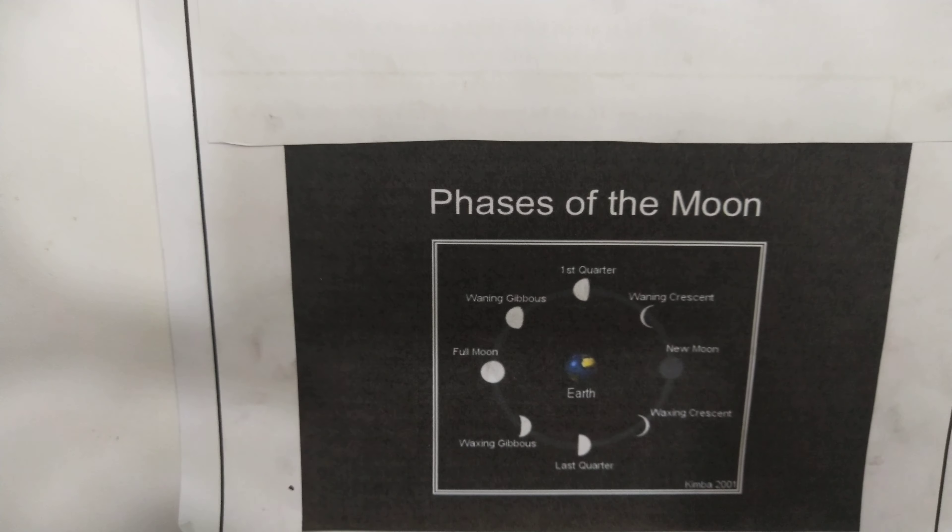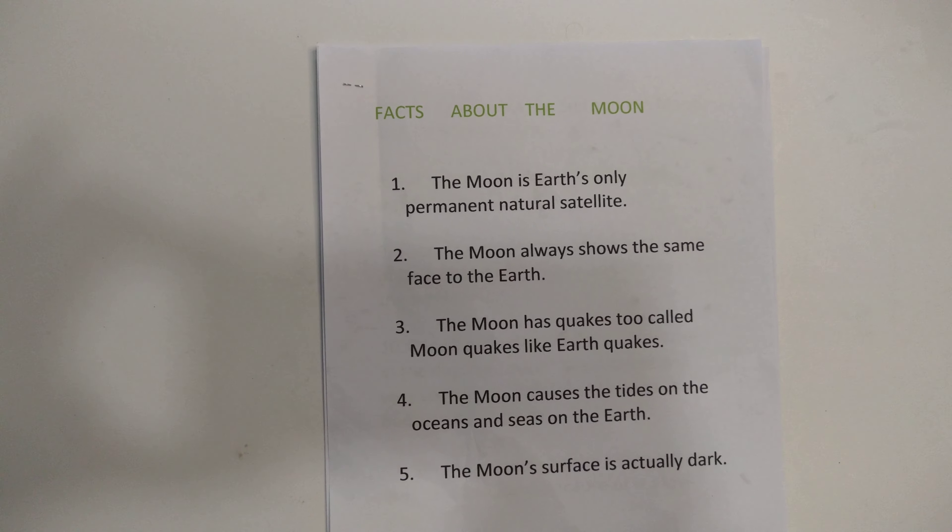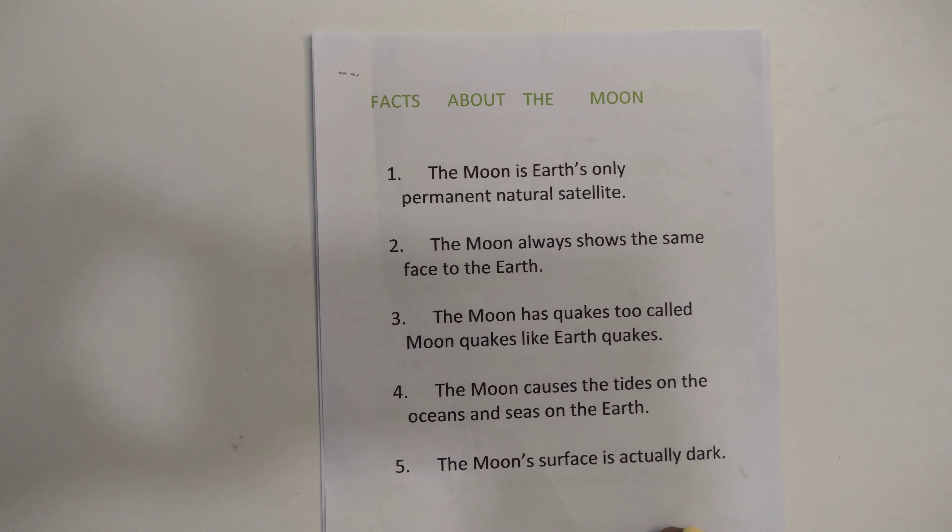Now I will tell you 12 facts about the moon. Fact one: the moon is Earth's only permanent natural satellite. Fact two: the moon always shows the same face to the Earth. Fact three: the moon has cracks too, called moon cracks, like earthquakes.